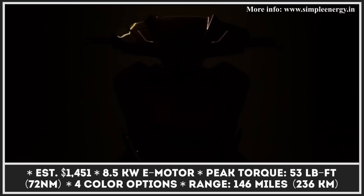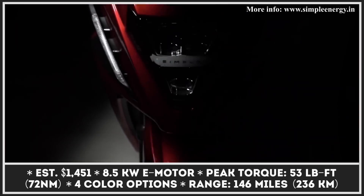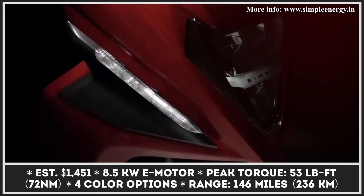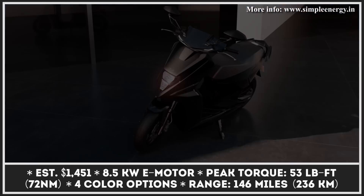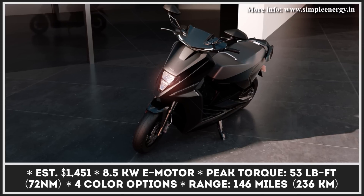One of the major selling points of the upcoming Simple Energy One electric scooter is its exceptionally long riding range. With a battery that lasts for up to 146 miles, this scooter can become an option for those who need to regularly commute, go grocery shopping, or deliver goods while producing no emissions. The incredible range comes courtesy of a 4.8 kWh lithium-ion battery pack.